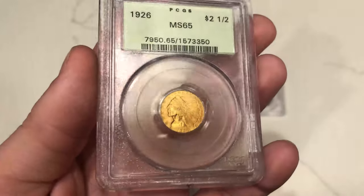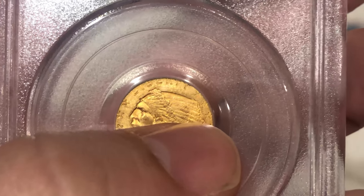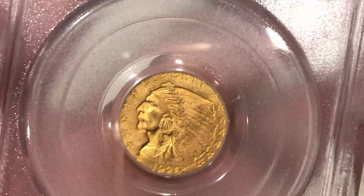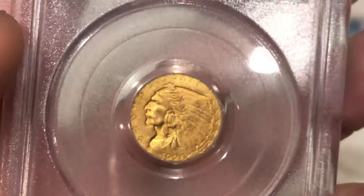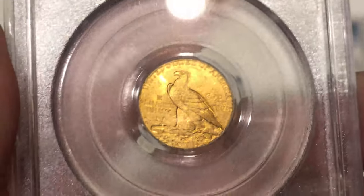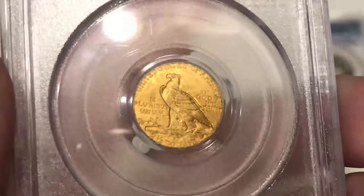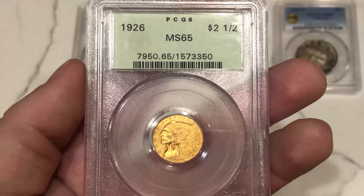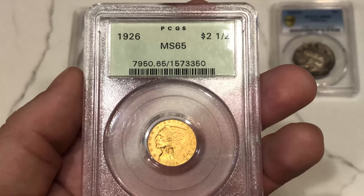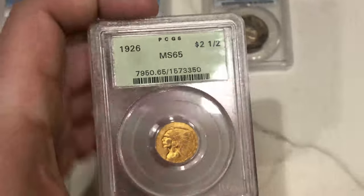This is a 1926 $2.50 Indian. A few things jump out at me — they call it a gem, but there's a giant scratch from the ear all the way to the back of the head. It's hard to see, but you can see the reed mark going all the way across. There's also another big scratch above the back feathers — just a really choppy coin. These older holders either undergraded or overgraded Indians because they didn't know how to grade them back then. Definitely something to watch out for: sometimes you might be buying an overgraded or undergraded Indian in a Rattler or OGH.